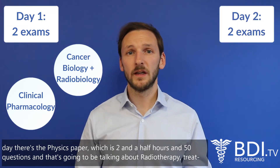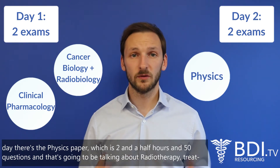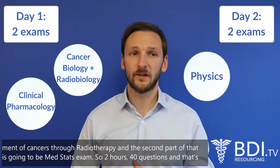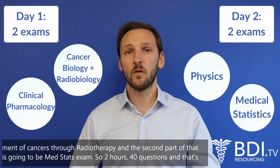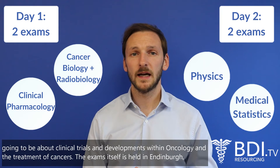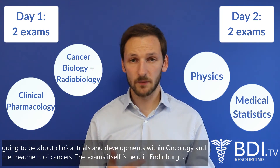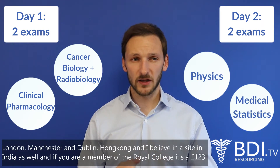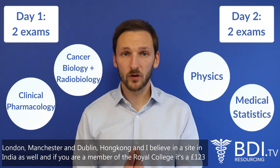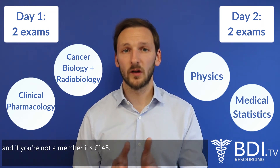On the second day there's a physics paper — two and a half hours, 50 questions — covering radiotherapy and treatment of cancers, followed by a medical statistics exam of two hours with 40 questions about clinical trials and developments within oncology. The exams are held in Edinburgh, London, Manchester, Dublin, Hong Kong, and India. If you are a member of the Royal College it's £123, and if you're not a member it's £145.